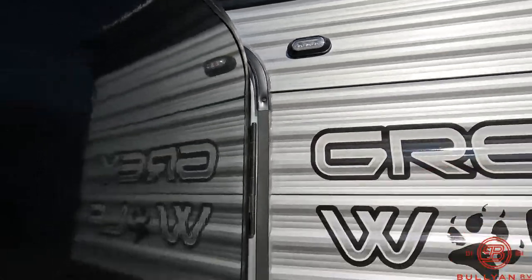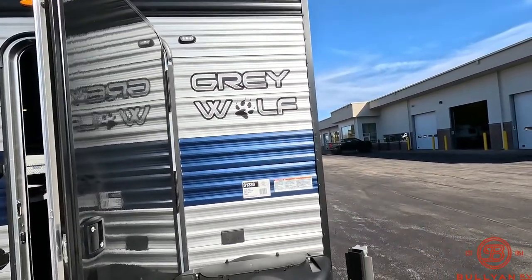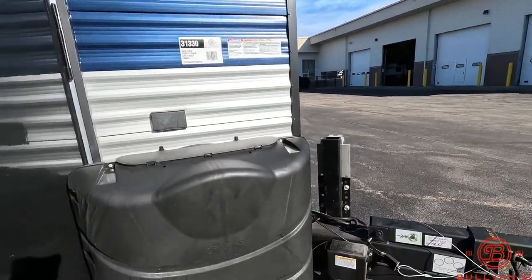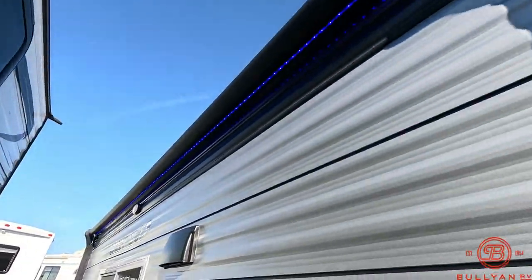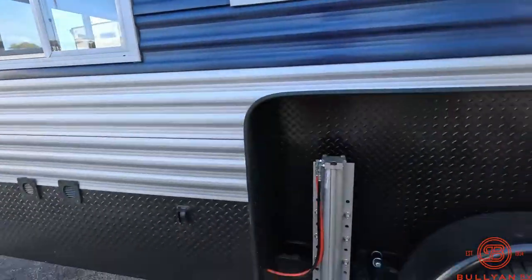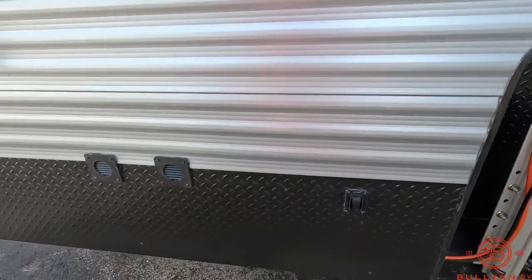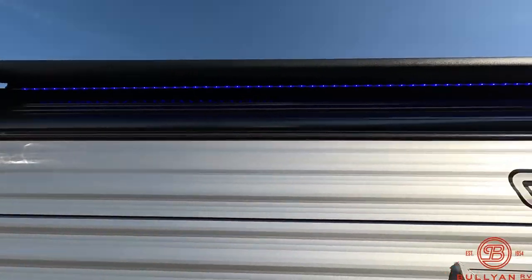I do have the strobe lights on — it's a nice feature when you're out in the middle of the lake during some nasty conditions to help you locate your fish house. There are hydraulics and a big power awning with blue LED lighting.